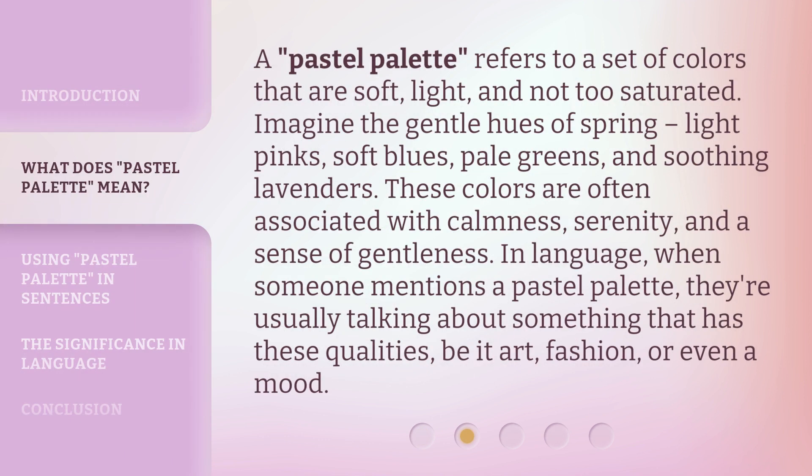A pastel palette refers to a set of colors that are soft, light, and not too saturated. Imagine the gentle hues of spring: light pinks, soft blues, pale greens, and soothing lavenders. These colors are often associated with calmness, serenity, and a sense of gentleness. In language, when someone mentions a pastel palette, they're usually talking about something that has these qualities, be it art, fashion, or even a mood.